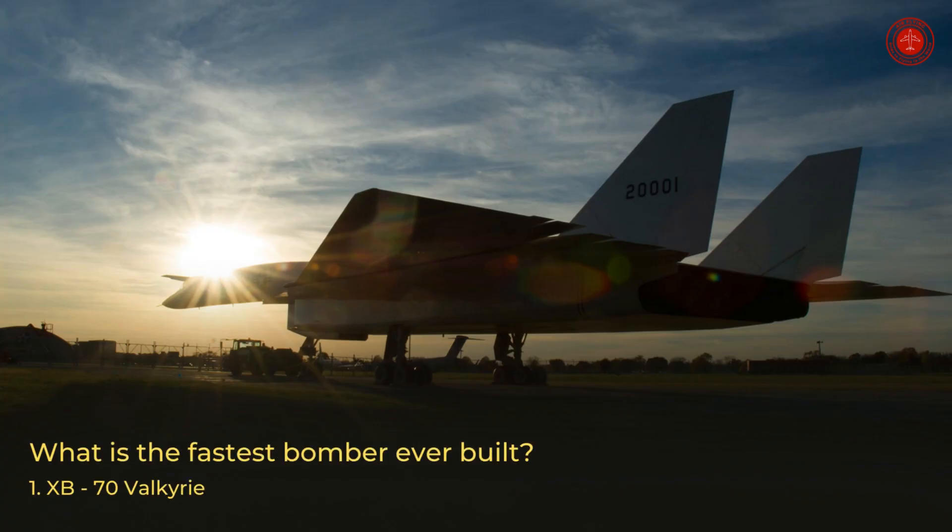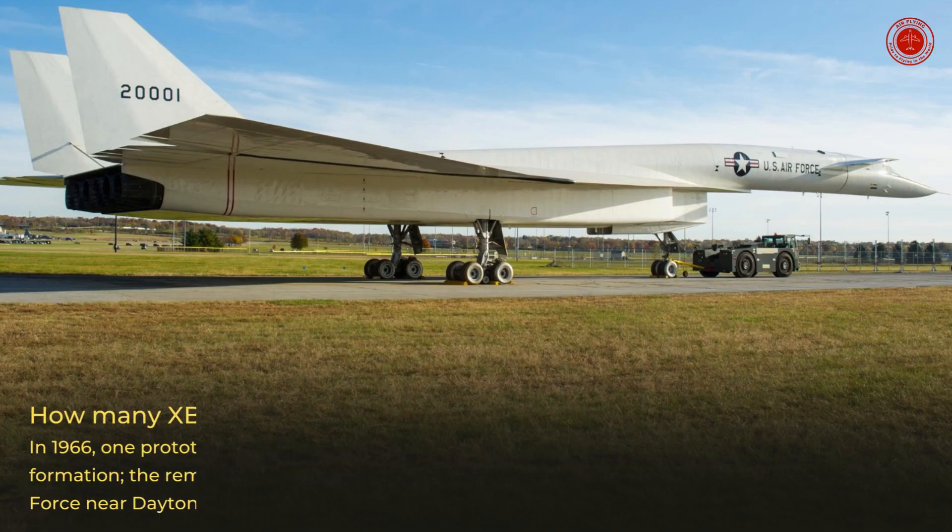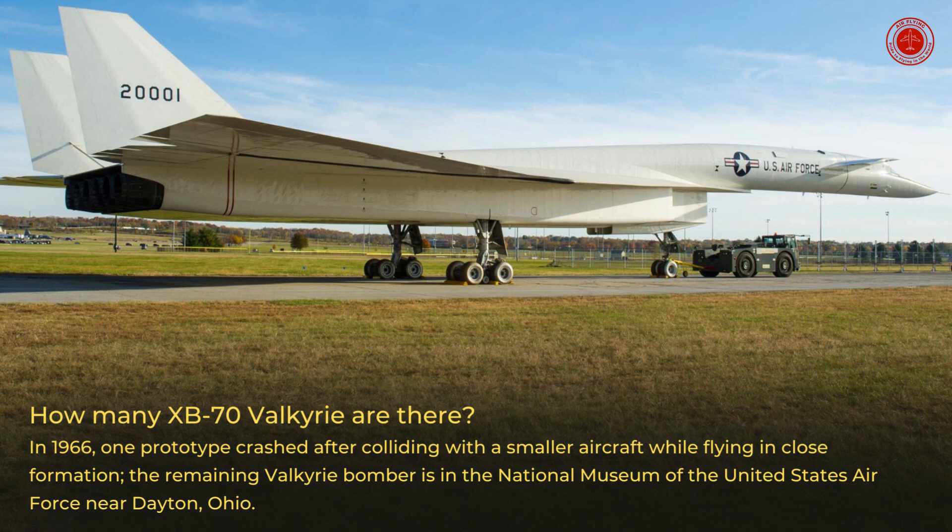What is the fastest bomber ever built? Number 1: the XB-70 Valkyrie. How many XB-70 Valkyries are there? In 1966, one prototype crashed after colliding with a smaller aircraft while flying in close formation. The remaining Valkyrie bomber is in the National Museum of the United States Air Force near Dayton, Ohio.